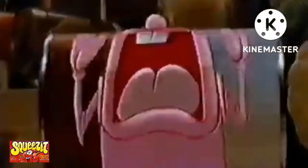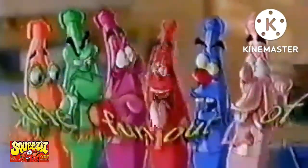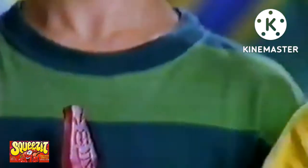Squeeze It didn't contain much fruit juice. In fact, there was just 10% juice in those smooshy bottles until the 1993 launch of Squeeze It 100. The new line featured 100% juice in three flavors: Pilot Punch, Caped Grape, and Acrobat Apple.